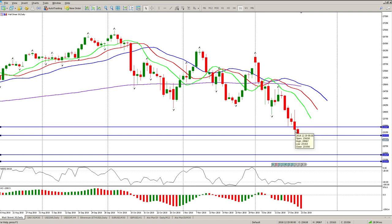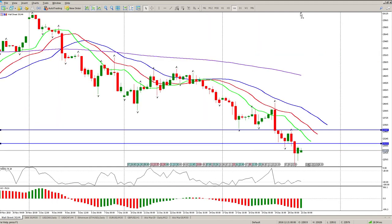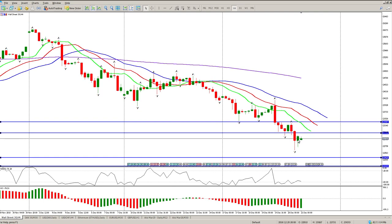On the 4-hour we do have an inside bar forming, but it is also a triangle — a consolidation pattern, so it could go either way, up or down. My opinion is it is down. The alligator is down, we are below the alligator, and this alligator is extremely hungry — it's pointing down. You want to be trading with the trend to the downside.